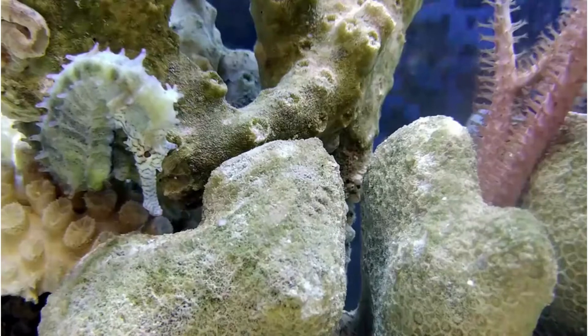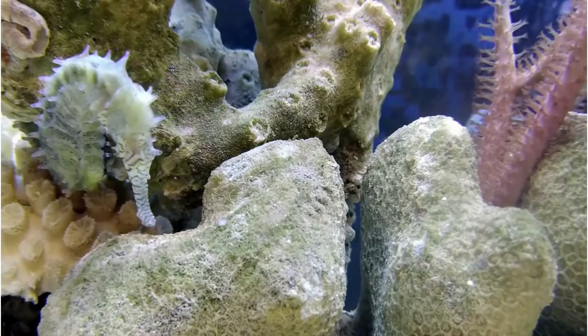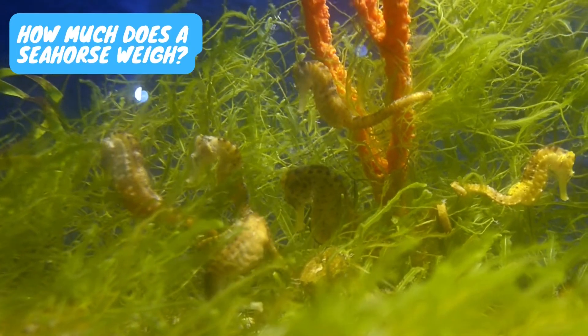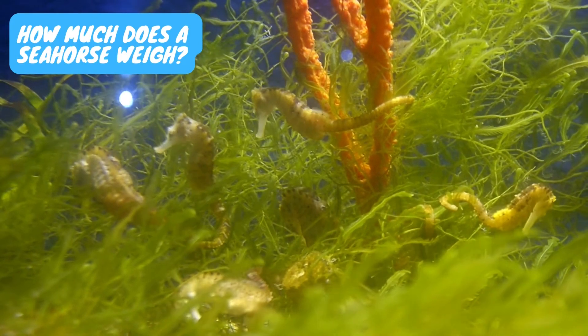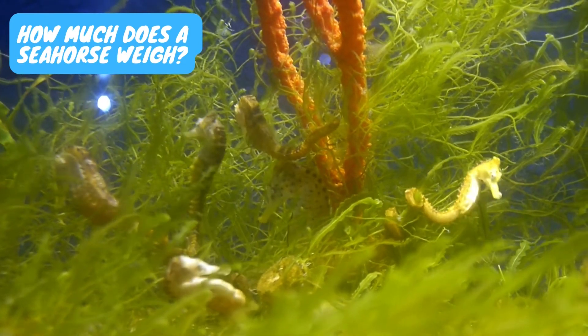Poor swimmers as they are, seahorses often rest by attaching themselves to floating seaweed or other aquatic objects like coral reefs. The average weight of a seahorse is around 7 ounces to 1 pound, or approximately 0.2 to 0.5 kilograms.